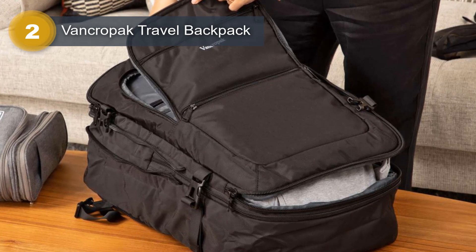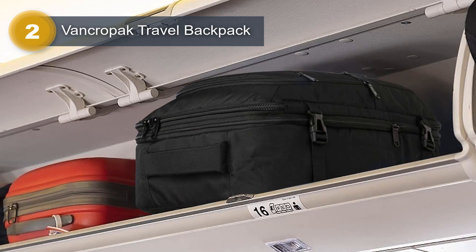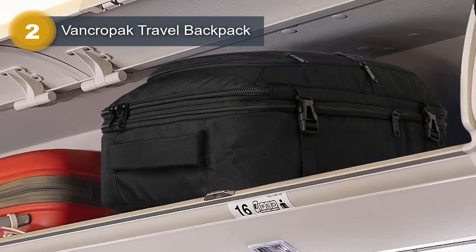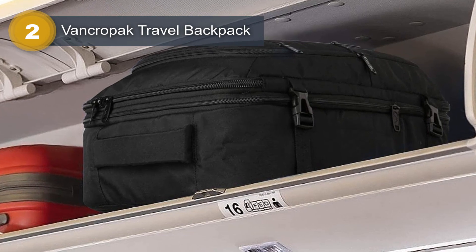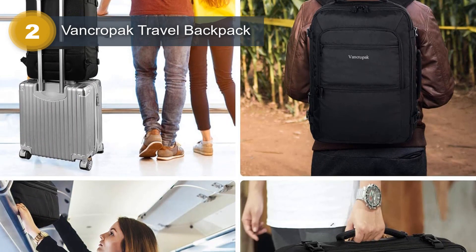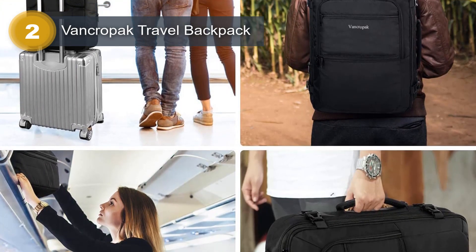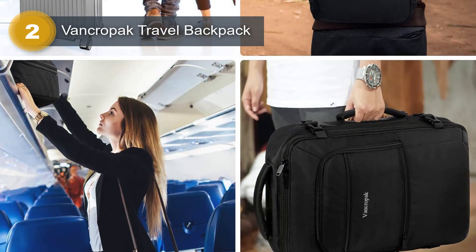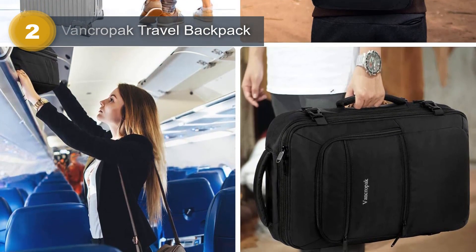The backpack's convenient design includes hideaway padded shoulder straps that can be hidden in the zippered back panel when not in use, and two padded handles on the top and side, providing more flexible carrying options. The luggage strap on the back is designed to fit on luggage handles, making it easy to carry on international travel or back to school.